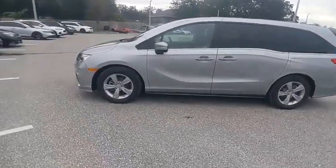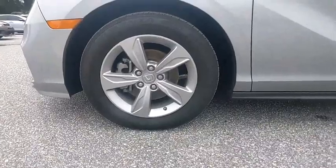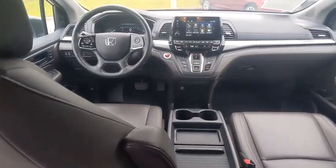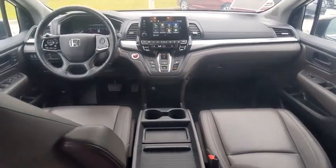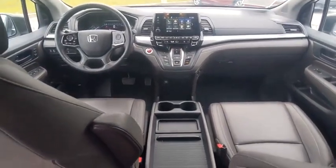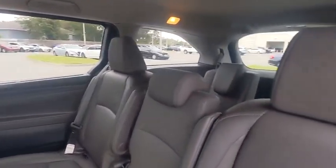This vehicle has less than 30,000 miles. Here are some of this vehicle's great options: tire pressure monitor, blind spot monitor, heated mirrors, electronic stability control, alloy wheels, aluminum wheels, rear spoiler, remote engine start, power lift gate, and brake assist.